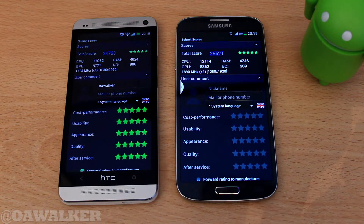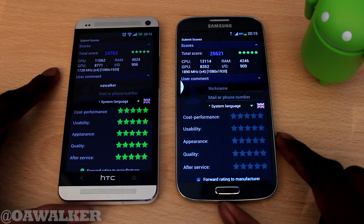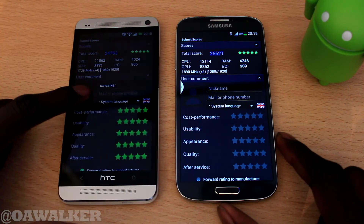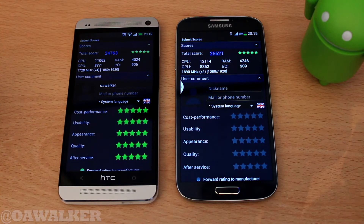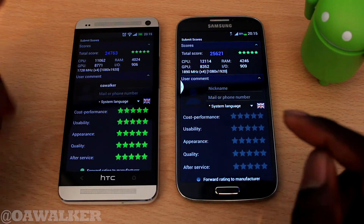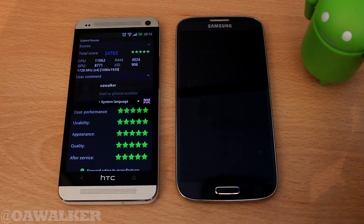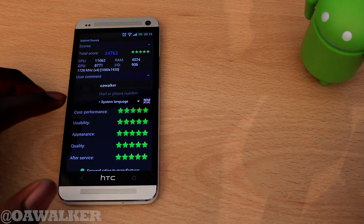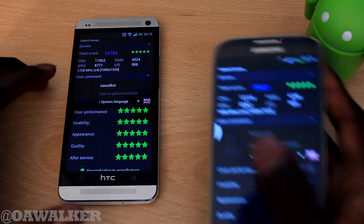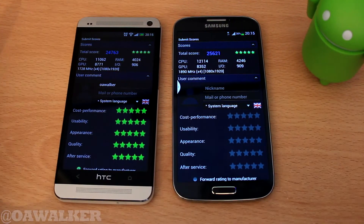The test has just finished. As you would expect, the S4 did score a little bit higher — 25,621 on the S4 versus 24,763 on the HTC One. You can see the CPU score, GPU score, RAM, IO and all that good stuff, so you can get a good idea of how both compare. There's about 1,000 difference between them, which isn't that much really. Both devices score around the same, but the S4 is slightly higher.